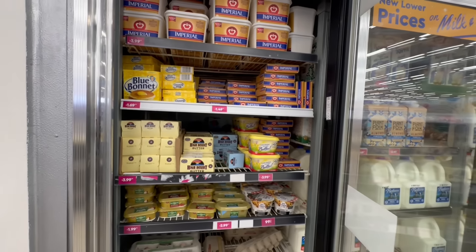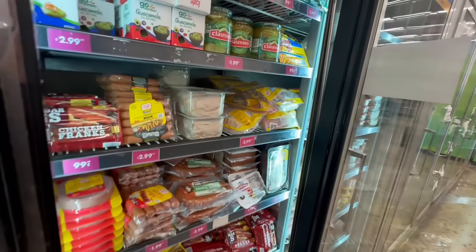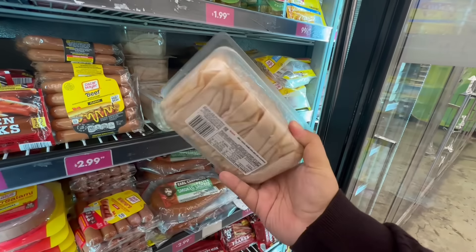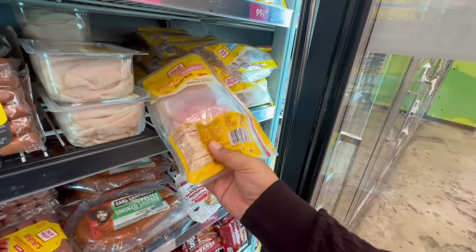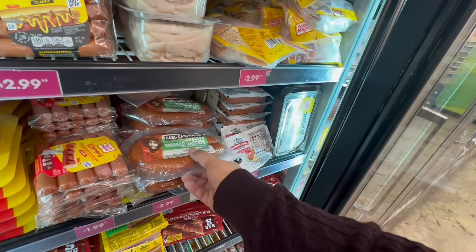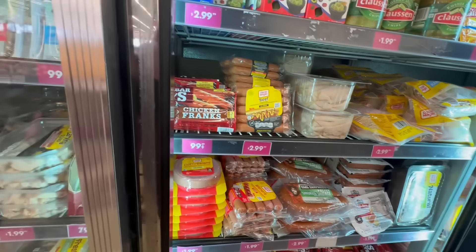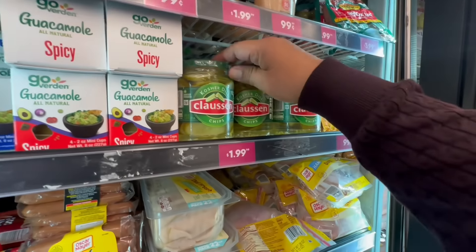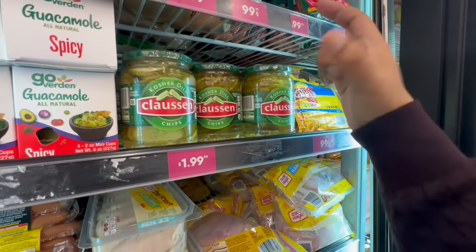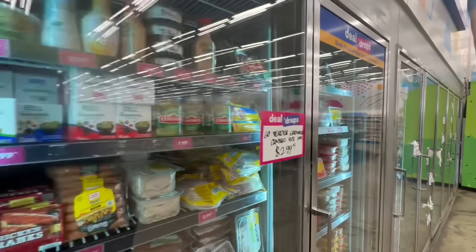They also have tons of deli meats. Look — they brought back the mega pack for $1.99! They also have the Club Pack Sub Kit for $2.99, so you can make sandwiches. Earl's Campbell's smoked sausages for $2.99. And oh my goodness — the kosher chips! I love when they have the whole ones — those are my favorite.